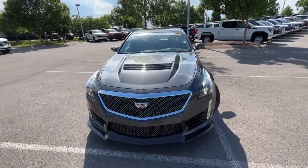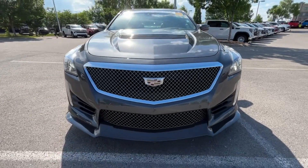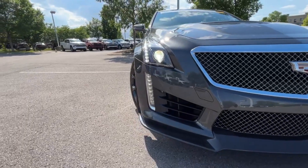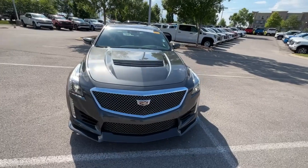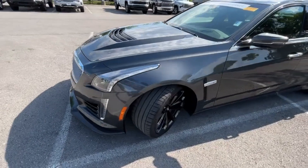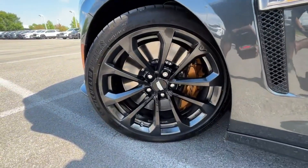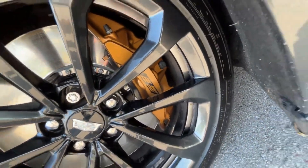Coming around to the front end, love that look especially with that carbon fiber front splitter. We have HID headlamps along with LED daytime running lights and signature lights. This car has a special place in my heart — I've always loved the CTS-V, especially this body style. It's just always looked fantastic.